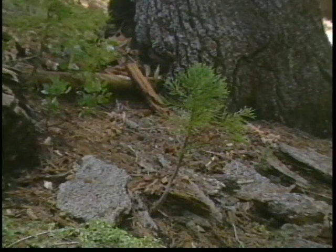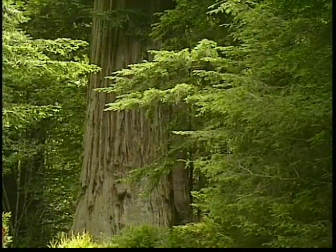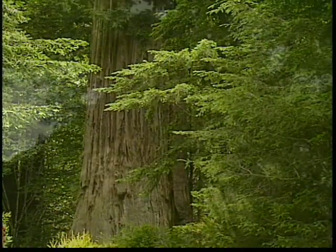Because the roots of the sprouts are already well-established, the first few months of a redwood's life is critical. Only about one in a million redwoods survive this stage to become a mature tree. Many of them fall prey to animals of the forest or will die if there is not enough water.